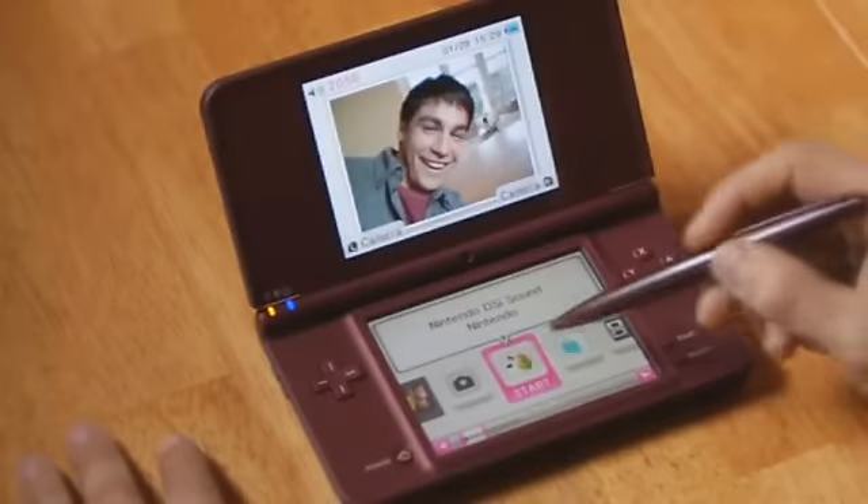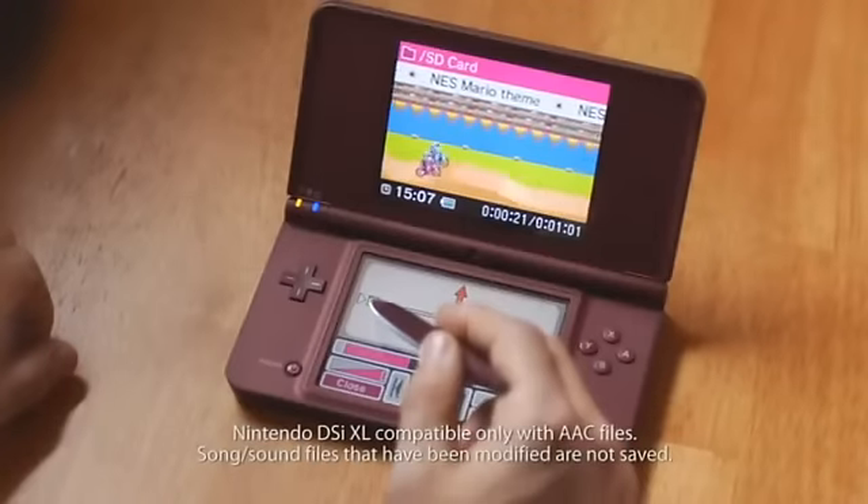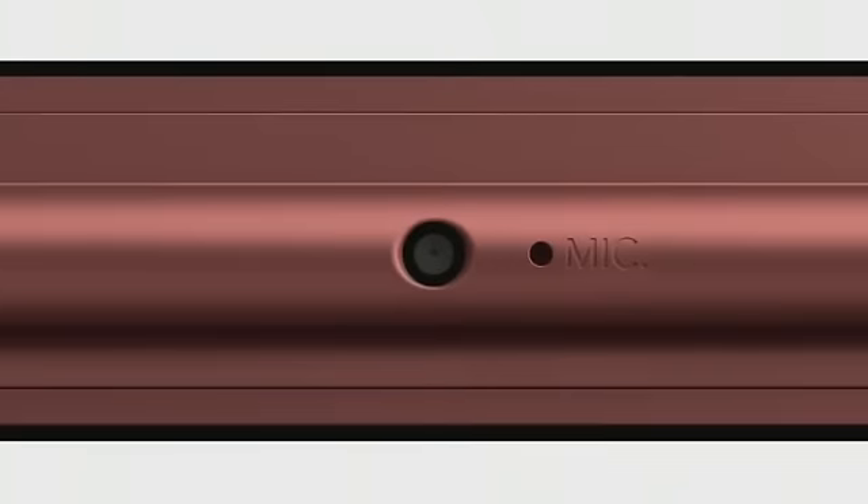Nintendo DSi Sound doesn't just play your music — it lets you play with your music. You can adjust the speed and pitch or apply different effects to the music. You can also record your voice using the built-in microphone.